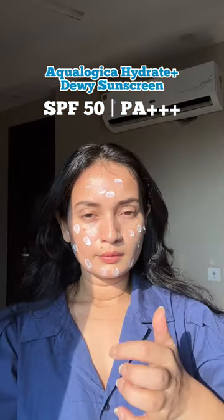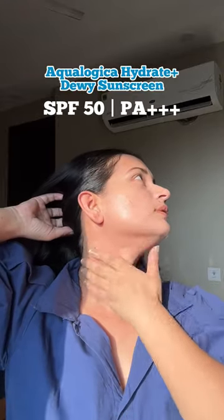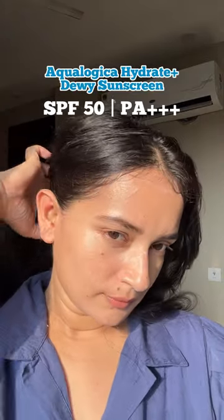Aqualogica's green variant has an amazing gel cream consistency. It's super hydrating and non-oily. The finish looks natural, and this also offers really well-rounded sun protection.